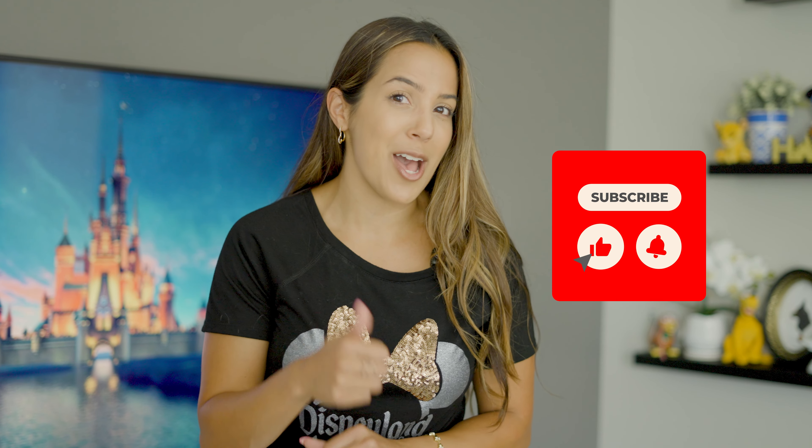If you liked this video, be sure to give it a thumbs up and subscribe to my channel so you can get all the latest insider information about living your best life here in Anaheim. See you on the next one.